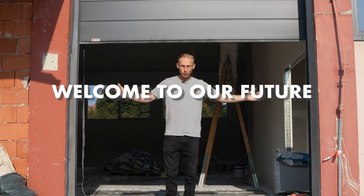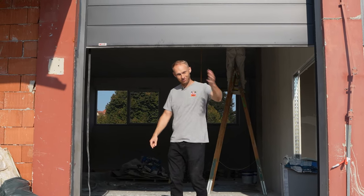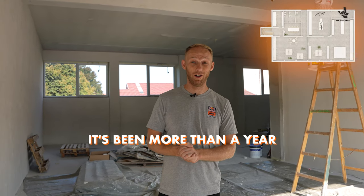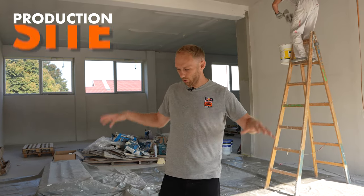Welcome to our future Bagaruj Performance HQ. So far we did a lot. It's been more than a year — I said in the last vlog we need to move in within two months and it's been a year now. It doesn't go as fast as we thought, but we learned a lot in the process of how you build or refurbish a building. And yeah, this is our production site.